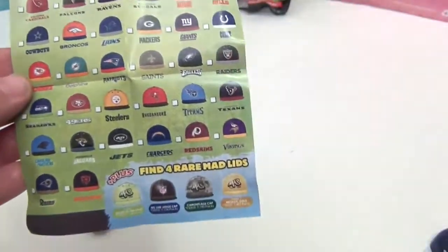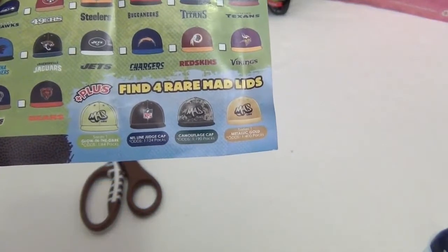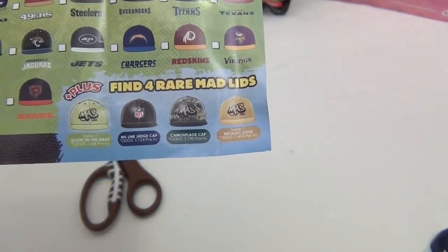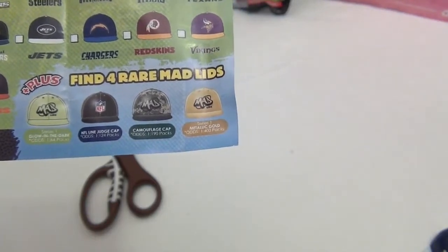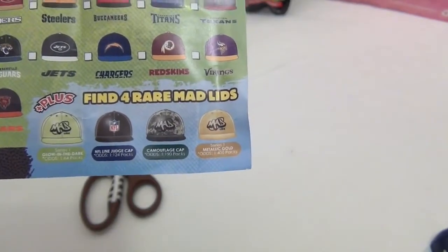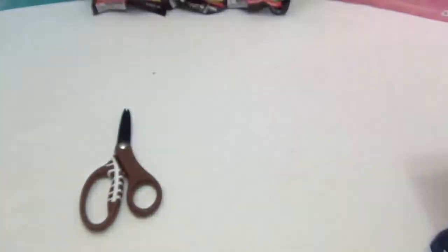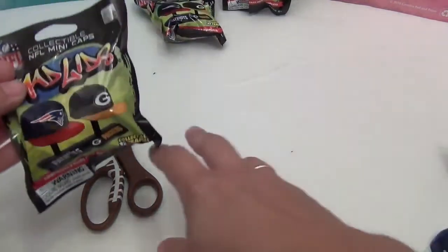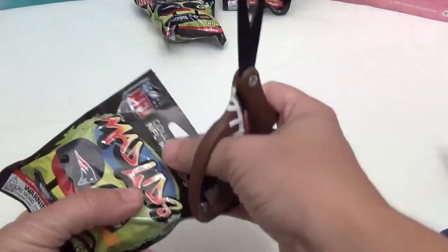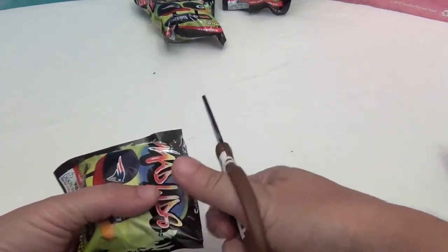The display shows you all the teams you can collect. There are also some rare variants: the NFL line judge cap, the camouflage cap, and the metallic gold cap. The packaging only specifically calls out the glow-in-the-dark version, but finding any of the rare ones would be awesome.